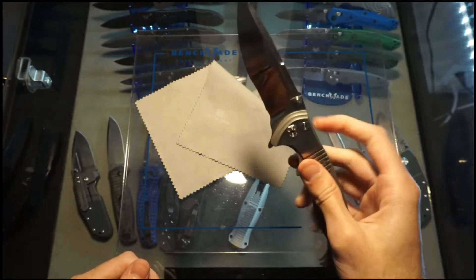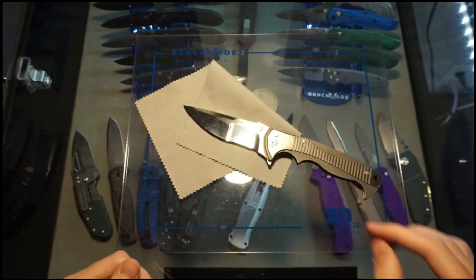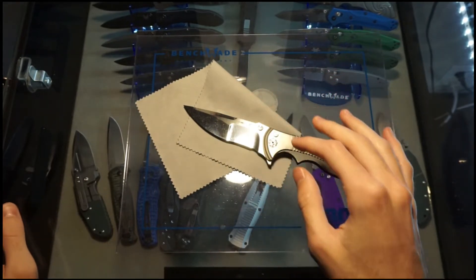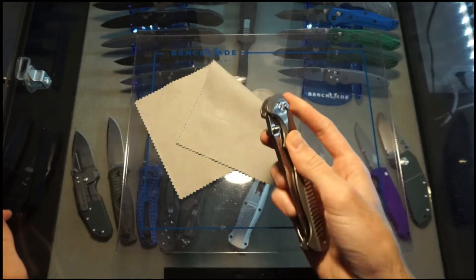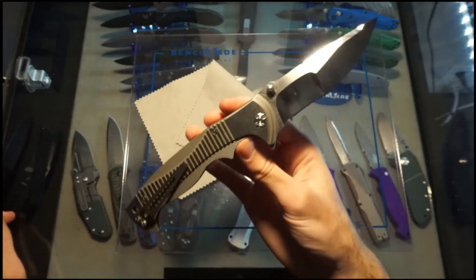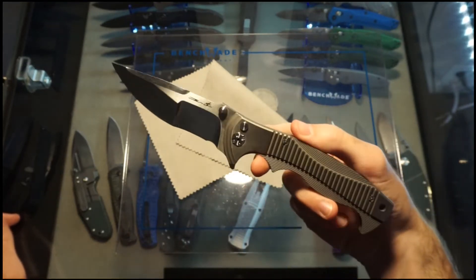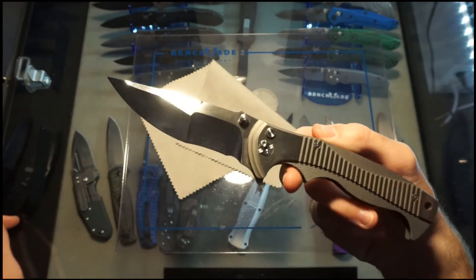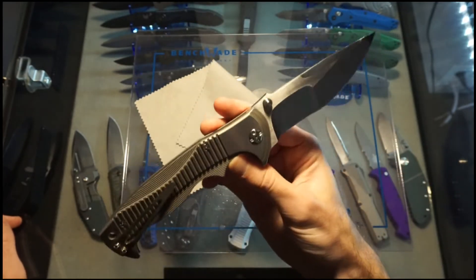If you want one of these Brian Tai knives, if you can find one near mint for less than $600 — like a lot less — it's probably a cool knife to get. But if you just love this design and you are on a budget, CRKT makes a nice $30 version. Seriously, they do.